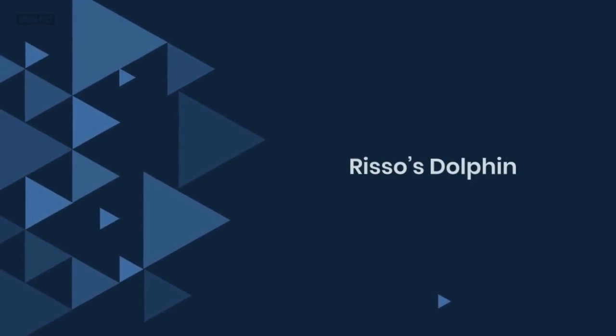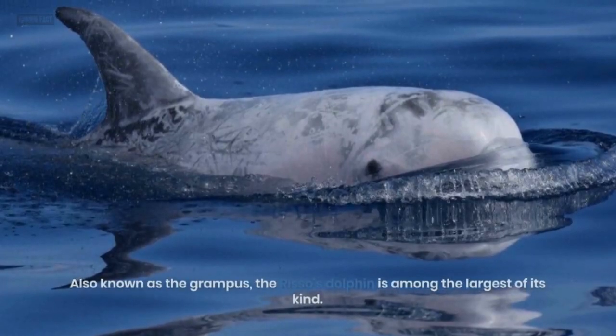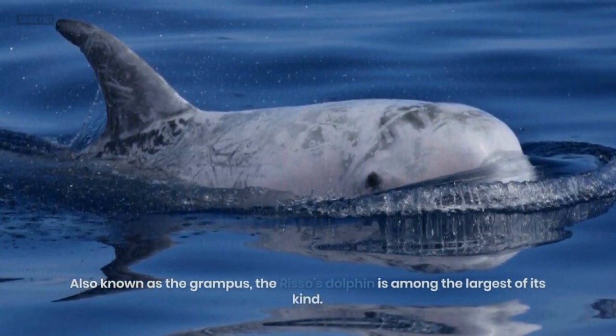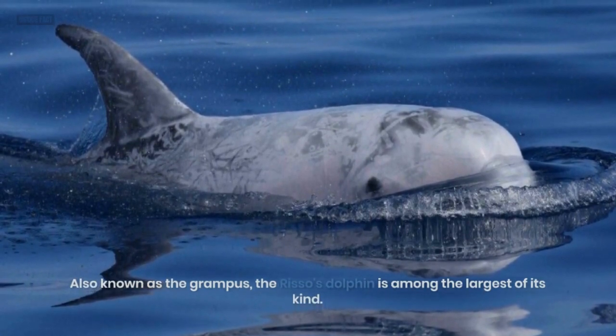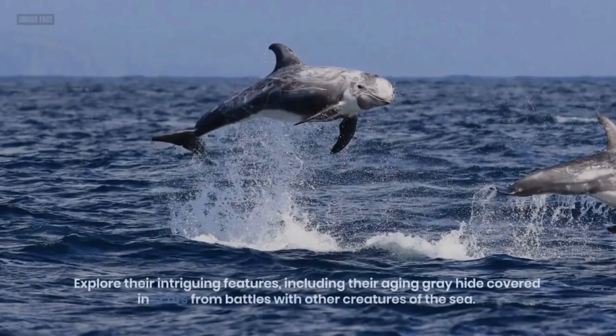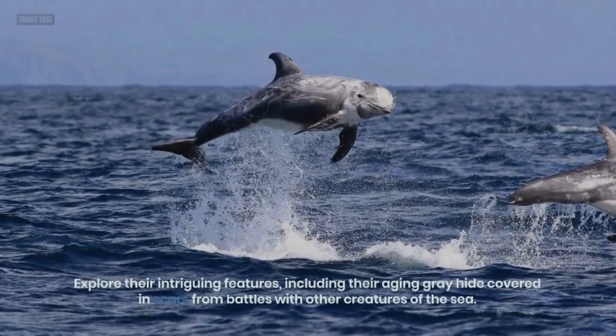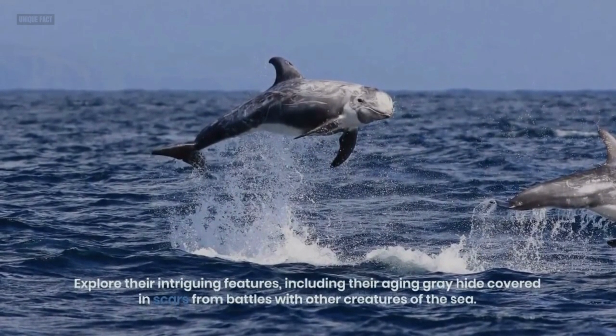7. Risso's Dolphin. Also known as the Grampus, the Risso's Dolphin is among the largest of its kind. Explore their intriguing features, including their aging gray hide covered in scars from battles with other creatures of the sea.